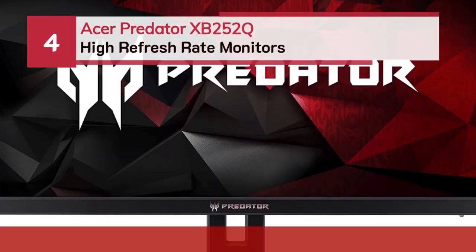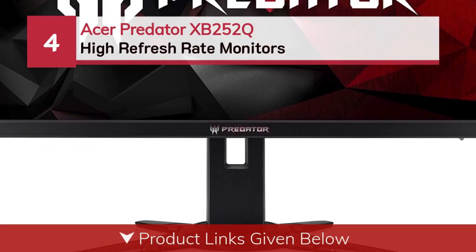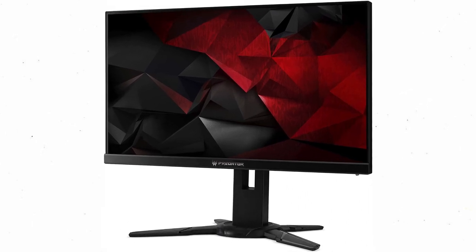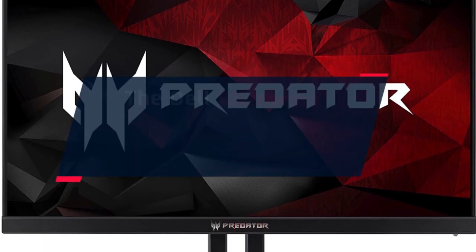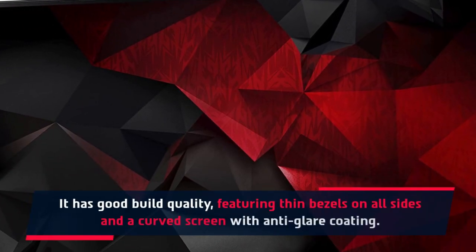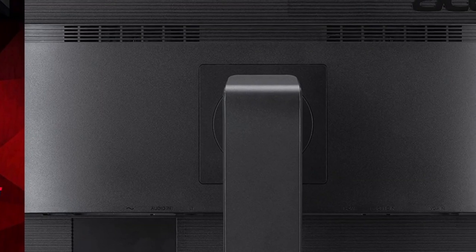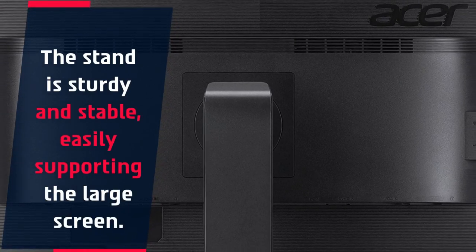Number 4: Acer Predator XB252Q. This monitor has decent out-of-box color accuracy. It has good build quality, featuring thin bezels on all sides, and a curved screen with anti-glare coating. The stand is sturdy and stable, easily supporting the large screen.